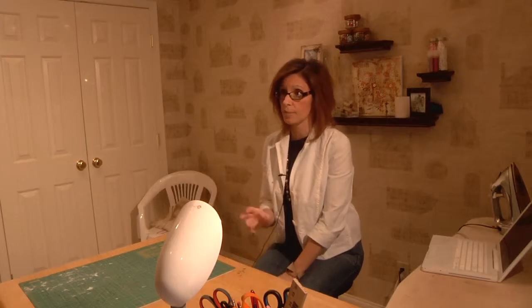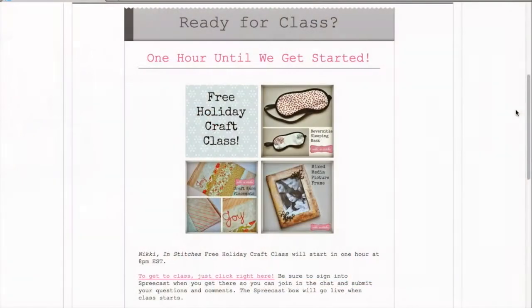Every blog post that I put up also gets sent out, and then there really are two other reasons why I send out emails: one would be if I was doing a sale in my Etsy shop, and the other would be for my online classes.